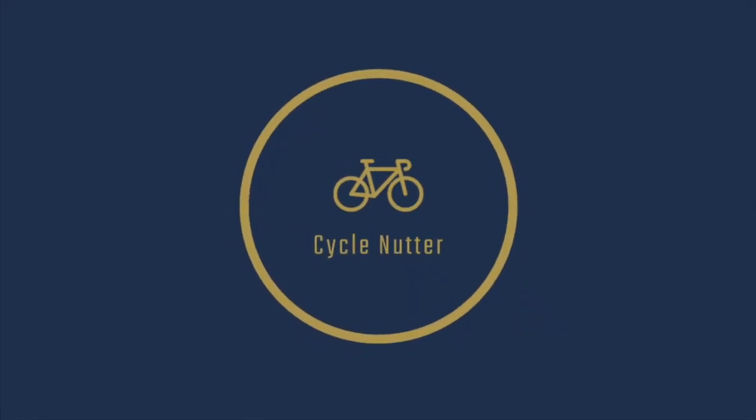What's up cycling fans, welcome back to a brand new video. Today, this is a video I've been wanting to film for a while now. I am rating the 2020 Pro Cycling Team Kits. Just before we start though, if you'd like to see more content like this, be sure to hit the subscribe button and hit the notifications bell as well.